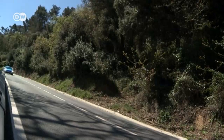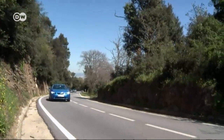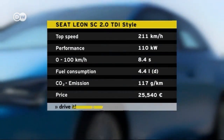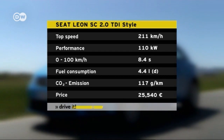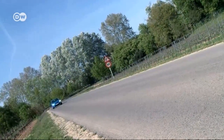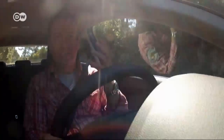SEAT offers a range of nine engines for the SC — five gasoline-powered and four diesels. We tried out the 110-kilowatt two-liter diesel with a six-speed double-clutch transmission and an automatic start-stop mechanism. It accelerates from zero to 100 in 8.4 seconds, reaching a maximum speed of 211 kilometers per hour. Reinhold says the Leon SC is a sporty but comfortable chassis — dynamic and light-footed. That might be because it's the lightest car in its class, weighing in at only 1,100 kilos.